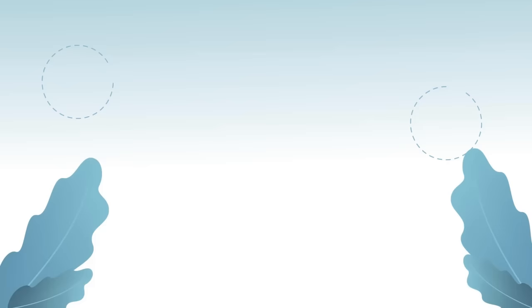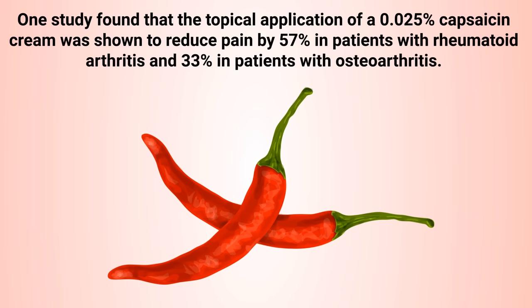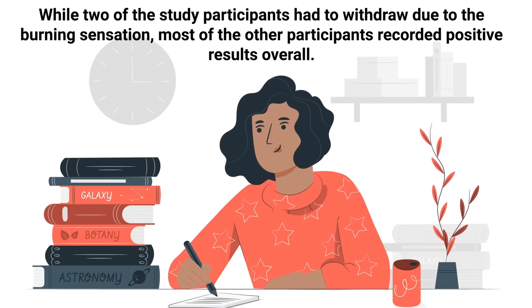The next technique is to try capsaicin cream. Capsaicin is an active compound of chili peppers known for having pain-relieving effects. One study found that the topical application of a 0.025% capsaicin cream was shown to reduce pain by 57% in patients with rheumatoid arthritis and 33% in patients with osteoarthritis. While two study participants had to withdraw due to the burning sensation, most other participants recorded positive results overall.